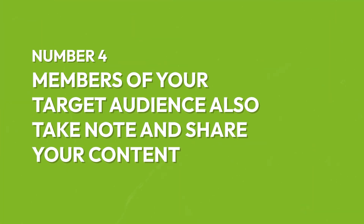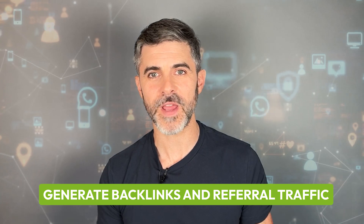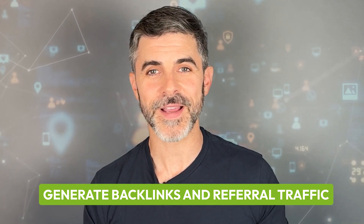Fourth, members of your target audience also take note and share your content with their friends and co-workers. The results? You generate powerful backlinks and tons of referral traffic, all thanks to the merit of your content.